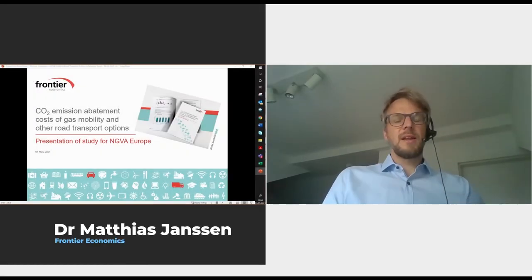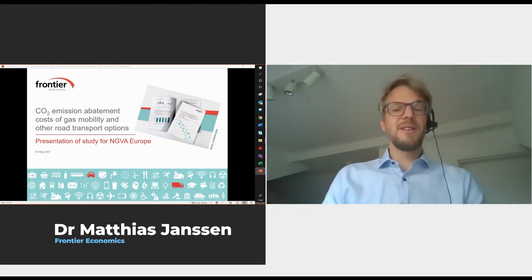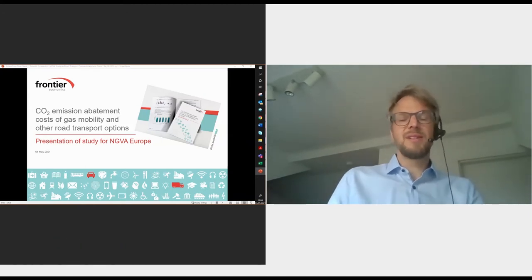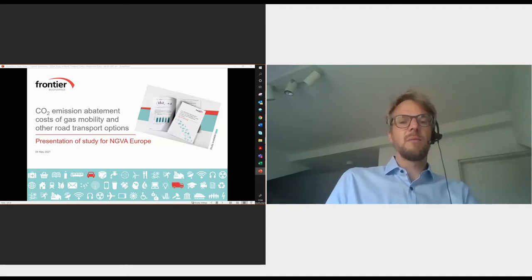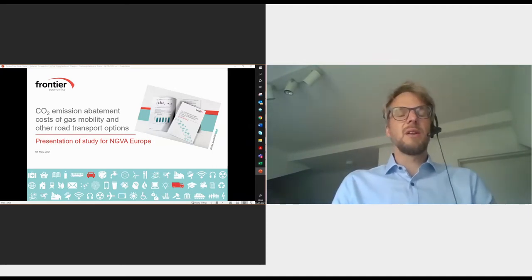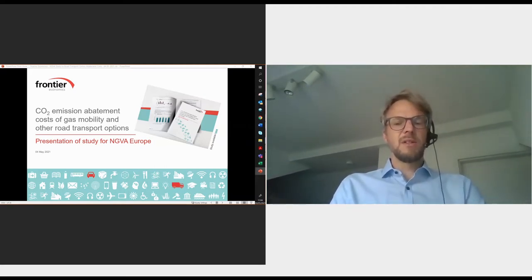Thanks for the introduction, and I hope it won't be that dry. It's a number-focused study. We look at carbon emissions and associated costs, and calculate abatement cost of different technologies. It's numbers-focused, but it also has some policy implications, and I hope it will be interesting for you.